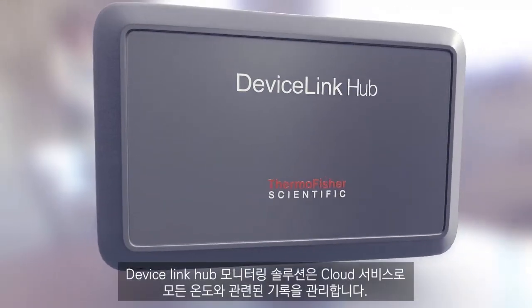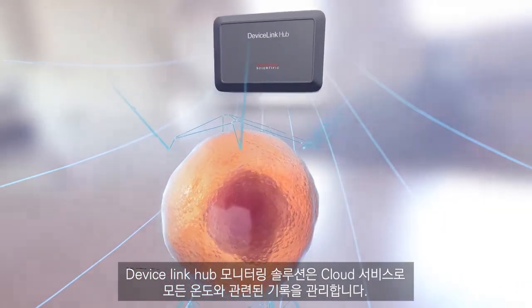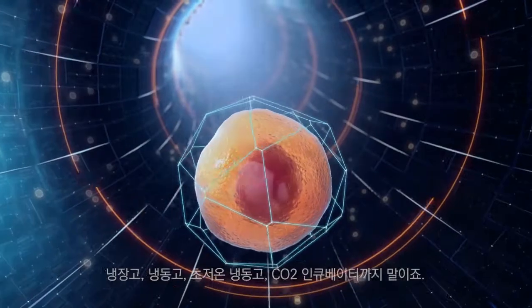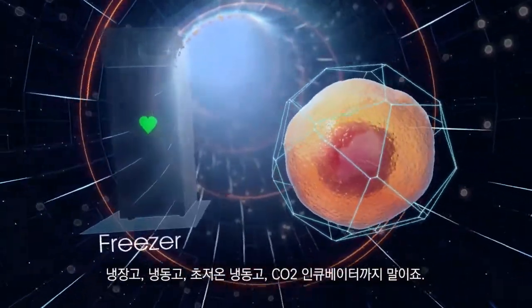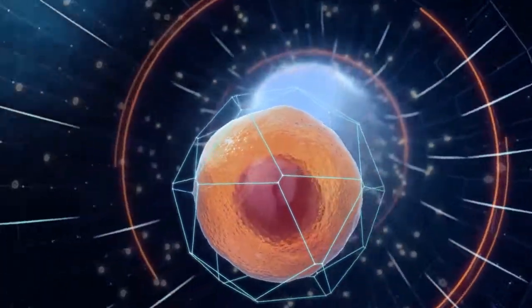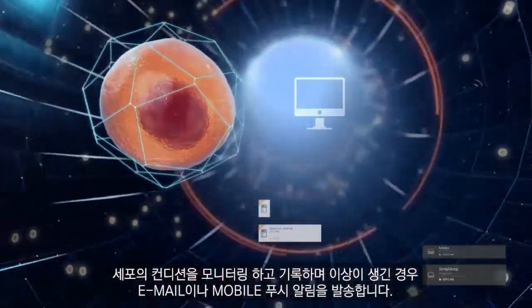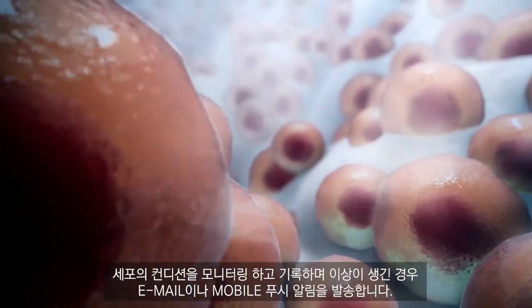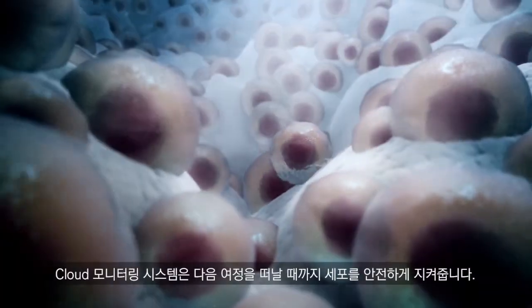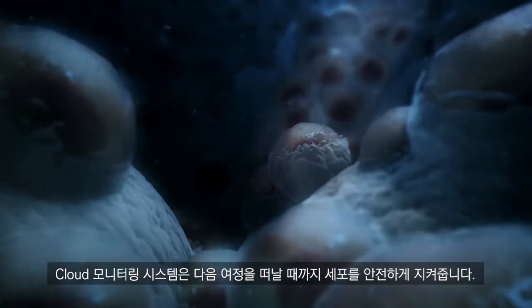The Device Link Hub monitoring solution works with the Thermo Fisher cloud to monitor conditions inside lab refrigerators, freezers, ultra-low temperature freezers, and CO2 incubators. Immediate alerts on alarm conditions are delivered by email and mobile push. With round-the-clock monitoring, cells can sleep securely until their next adventure.